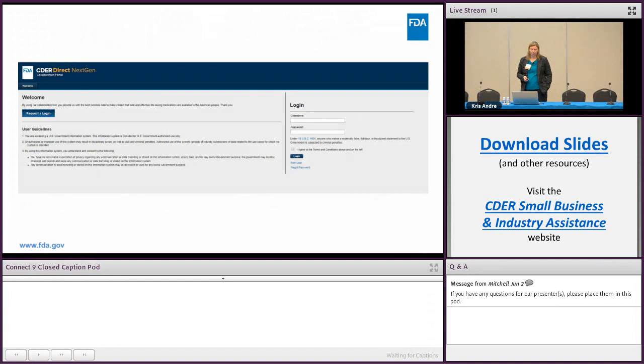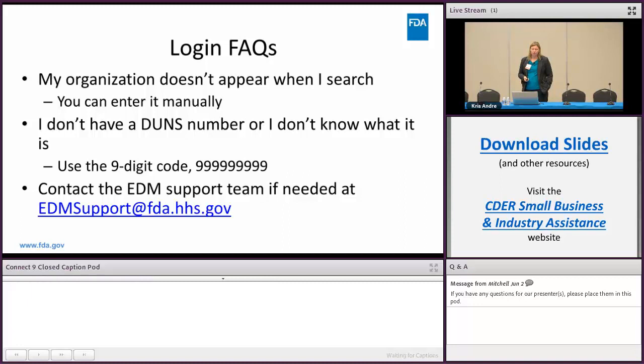This is a screenshot of what you'll see when you go to the Next-Gen Portal website — you can either create a login or log in if you already have one. When creating your login you'll be asked what organization you're associated with; there's a search functionality where you can search and choose from pre-populated organizations. If you don't see your organization, don't panic — you can enter it manually.